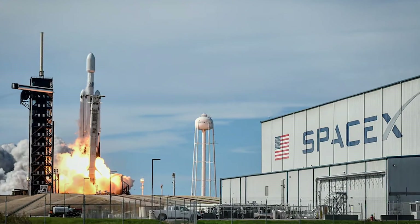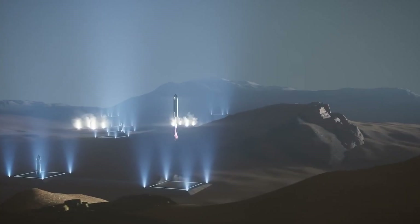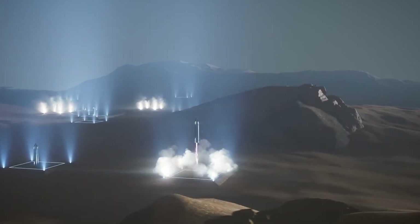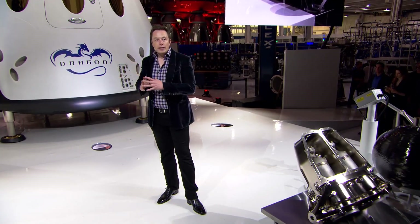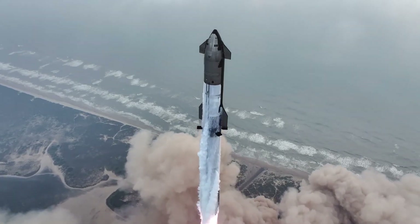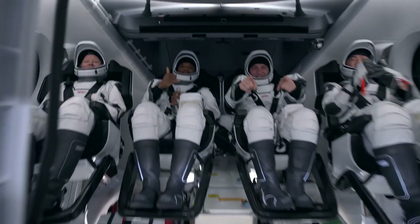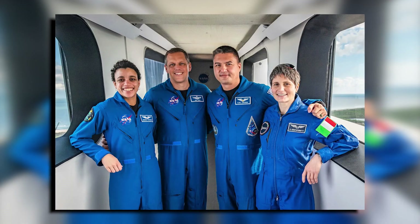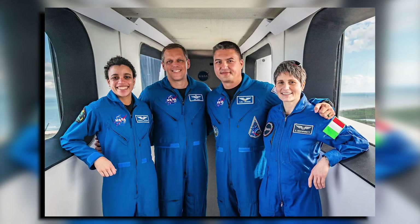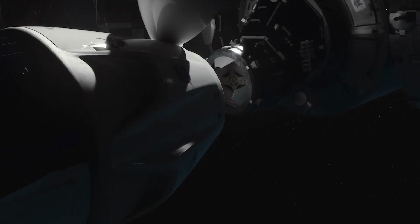For SpaceX, this re-boost mission is a huge step forward. When Elon Musk started SpaceX in 2002, his dreams were wild — like reusing rockets and landing on Mars one day. Many people thought he was crazy, but SpaceX kept proving them wrong. They built rockets that could fly up, land back down, and fly again. Now they made Dragon, a spacecraft that carries astronauts to the ISS and has become one of NASA's favorite partners. By performing this re-boost, Dragon is showing it can do even more.